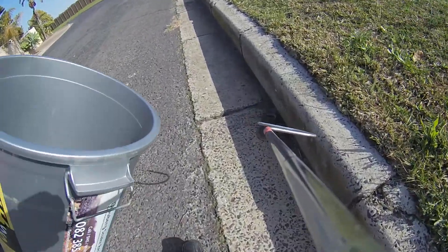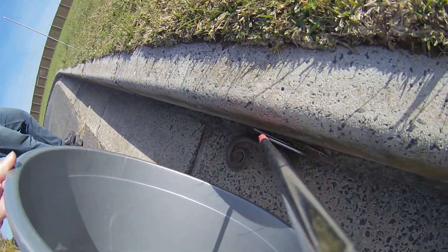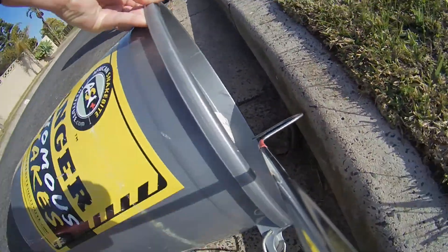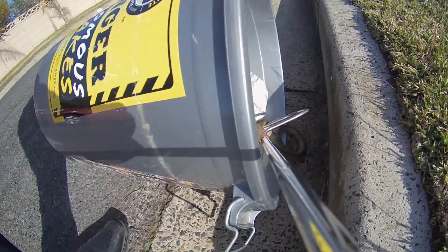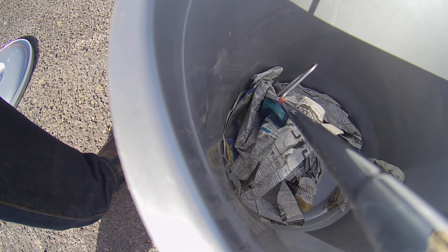I just moved it because people come so fast around this corner. So many snakes get hit when they're on the roads. I'm going to show them there's a safe place to go. There we go — I'll just take him out to the bush somewhere nearby now.